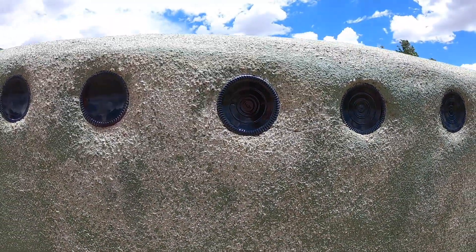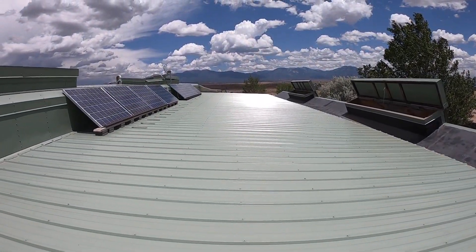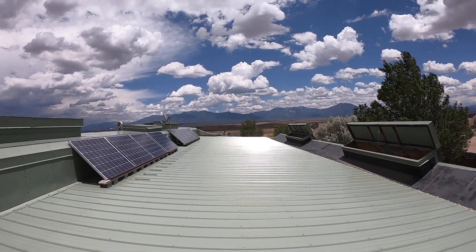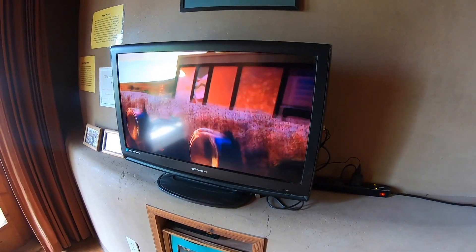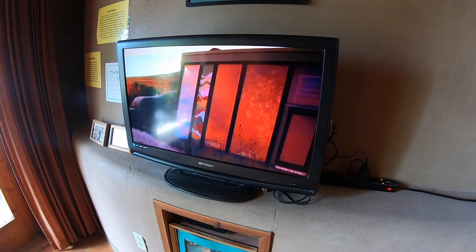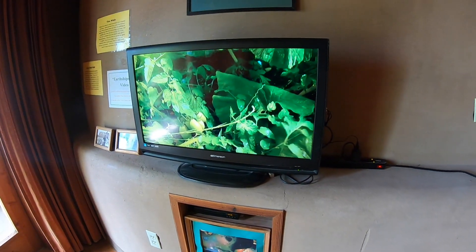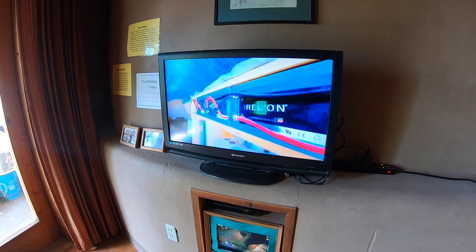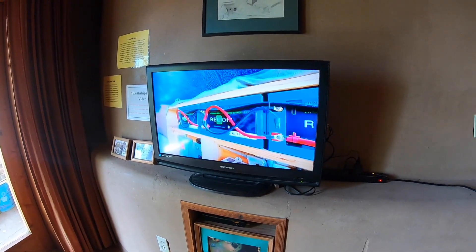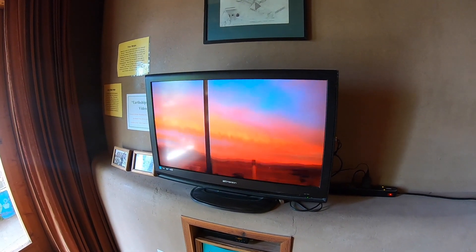And then there's electricity. Everybody knows about wind-produced electricity and solar-produced electricity. But one thing to point out about Earthships is because they do so many things for themselves, they need less electricity. Since an Earthship heats itself, it doesn't need electricity to be involved in heating. Since an Earthship provides its own water, it doesn't need electricity to pump a well. So an Earthship, by definition, needs less electricity, and we get that electricity easily from the sun and the wind.